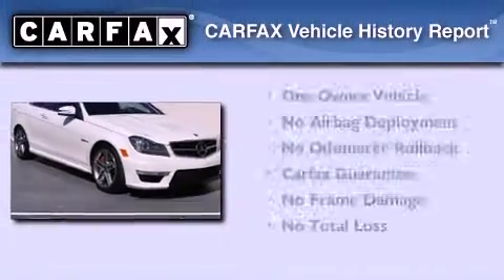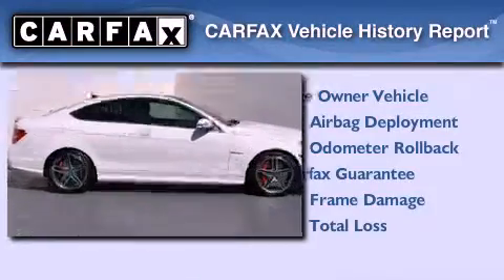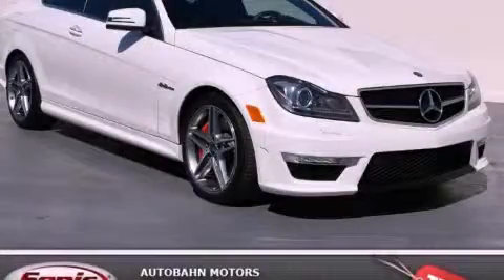This Mercedes-Benz has had only one owner, and it qualifies for the Carfax Buy Back Guarantee. Contact us today to schedule your opportunity to see this automobile in person.